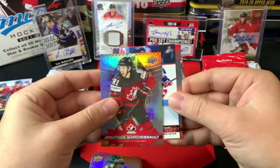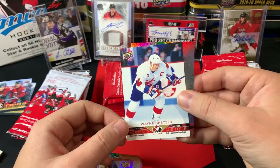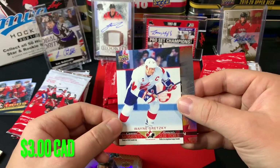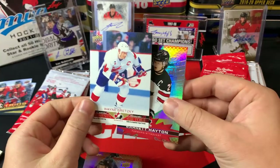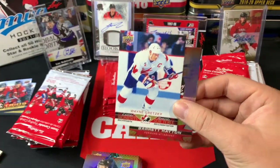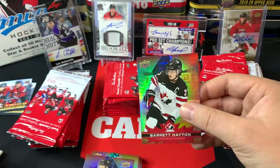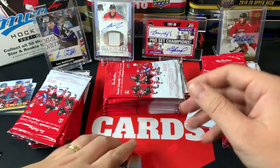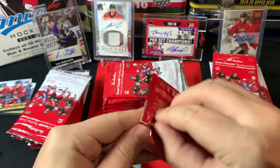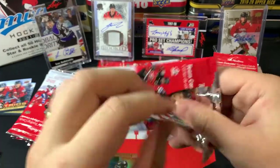Ripping into Jonathan Marchessault and — oh beautiful — a Wayne Gretzky UD Canvas Moments! Oh baby, that one is a gorgeous looking card that just stands out. Beautiful, beautiful hit there. Followed by Barrett Hayton — that is a gorgeous looking card. Let's keep ripping.